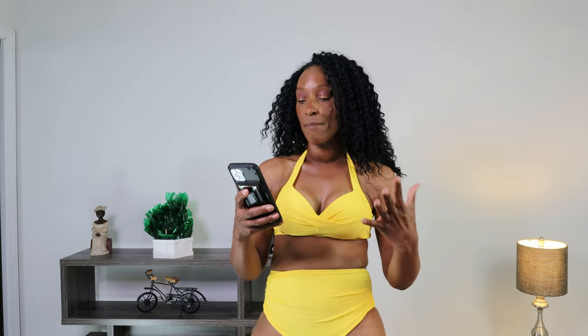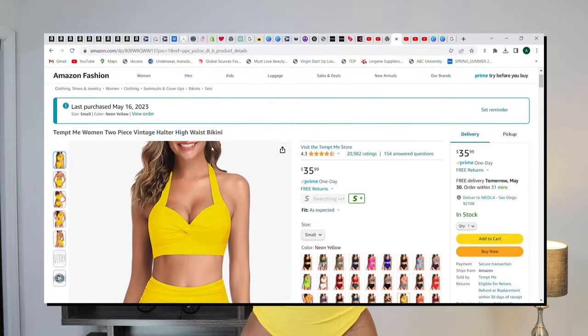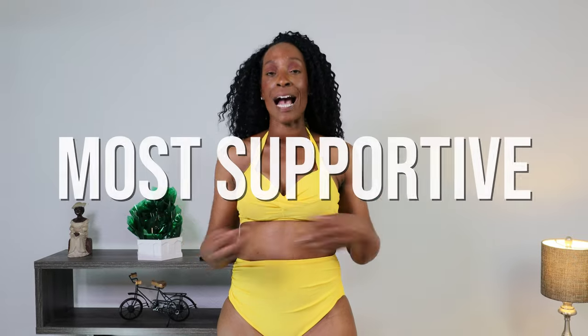This is the Tempt Me Women's two-piece vintage high-waist bikini, and it is definitely giving me vintage feels. This is just the epitome of a vintage bikini set. It has a high-waisted brief, and the cut gives average coverage — it's not full but there's definitely a bit of bottom cheek hanging out. The top of this bikini is the most supportive out of all three — it almost feels like it has a bra support to it.